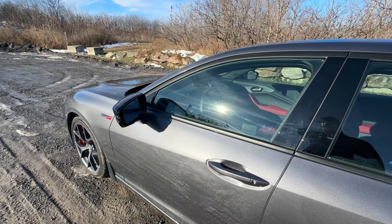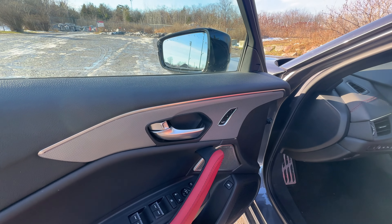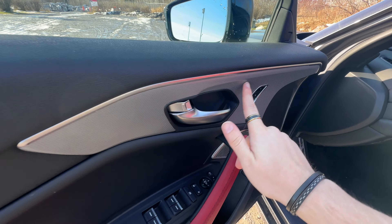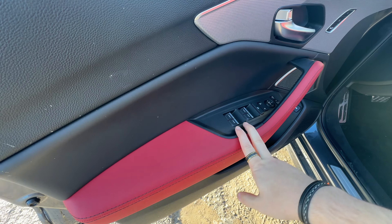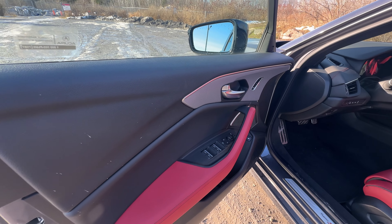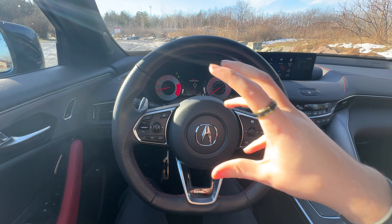Next up is the front. We have two memory seat settings, which actually coincide with your key fob — key fob one or two. I like this speaker design as well, and the red really shows up nicely. Window controls are here and the trunk button is right down there. I really like the design here; it's similar to the Integra, which is great.